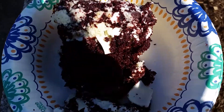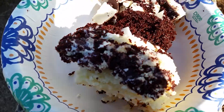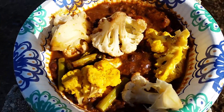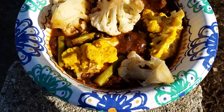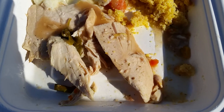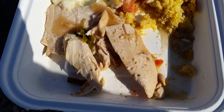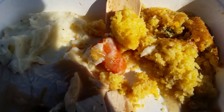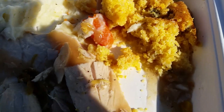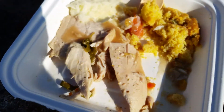I've got some cake here — chocolate vanilla — and some chili mix with greens, and some turkey and gravy, and what you call this bread, cornbread, and some mashed potatoes and a little bit of greens. I've been already eating it, but...